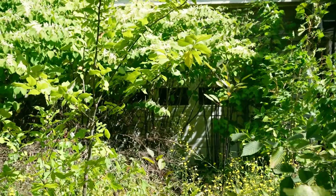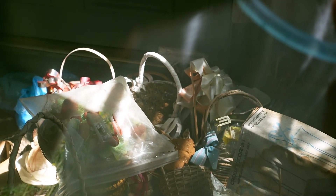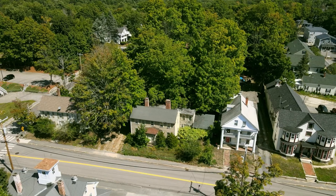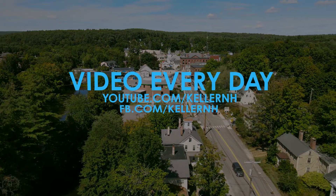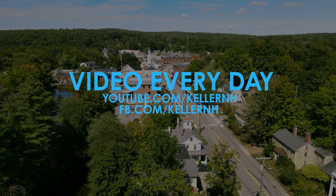Five bedroom, two bath, 2,800 square feet. What a waste. Maybe it just needs a paint job. But somebody's still got all their stuff in there.